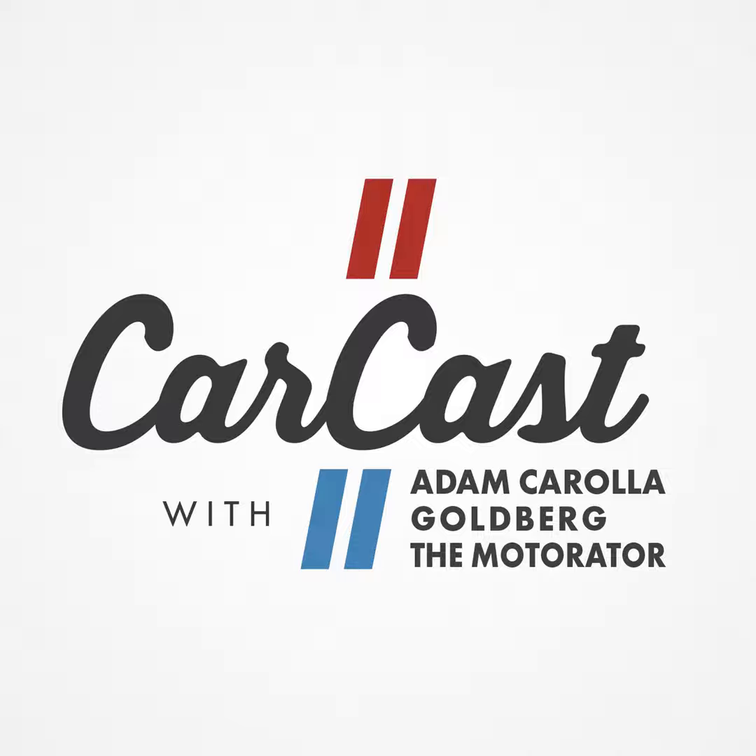Anyway, the BMW hybrid is going to make big power, be fast and fun, but it's going to look goofy. Sounds kind of like the 928.